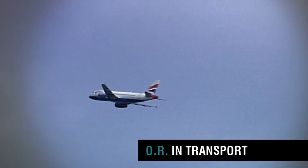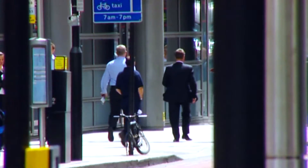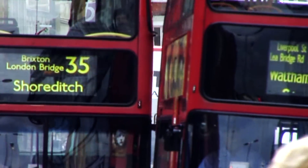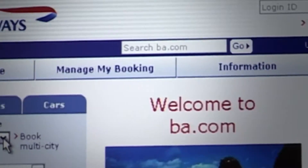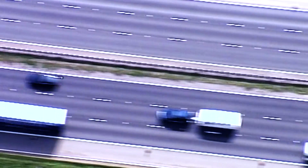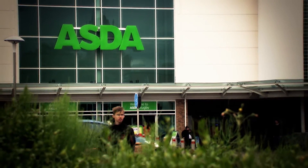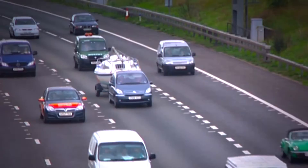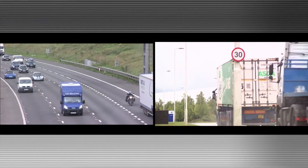Never before have so many people or products needed to be moved around the world. As passengers and consumers, we expect everything to run smoothly, whether we are buying flights, commuting to work, or wanting food readily available at the supermarket. For businesses, moving people and products around can be a complicated and expensive matter.